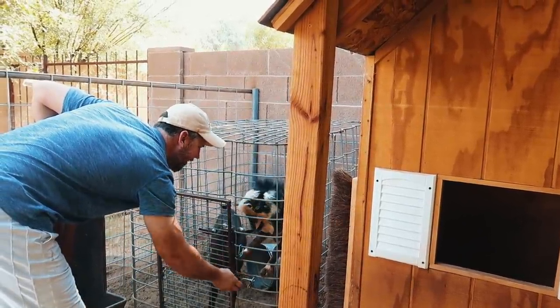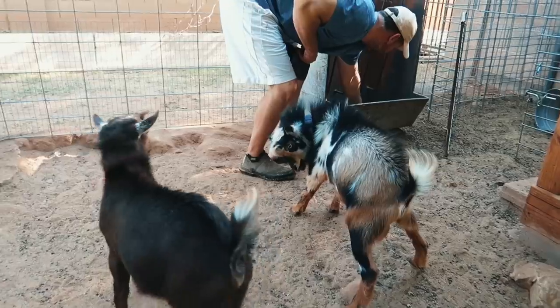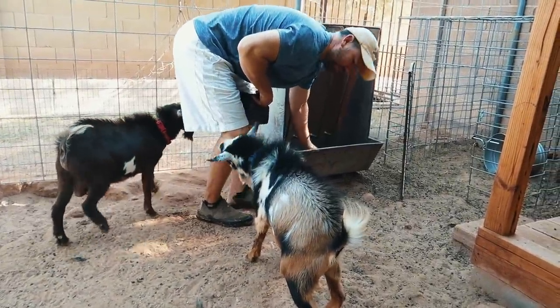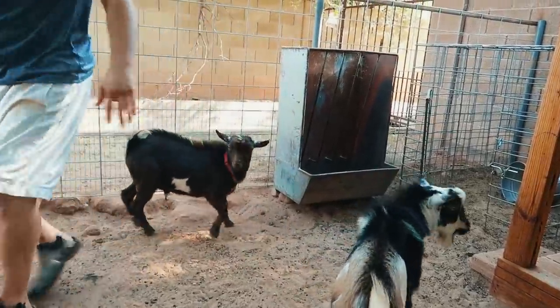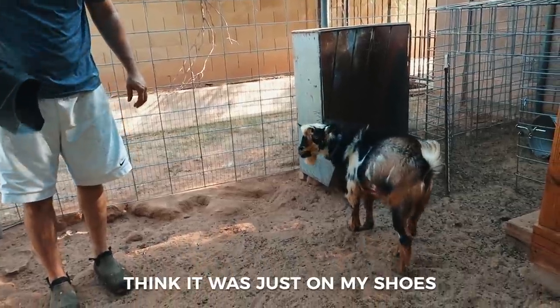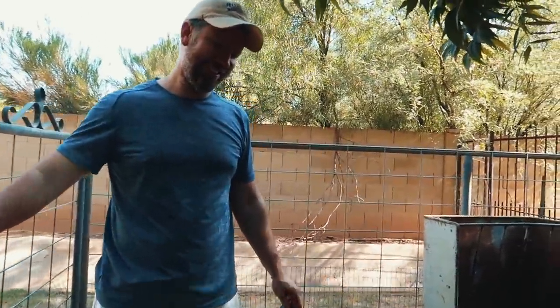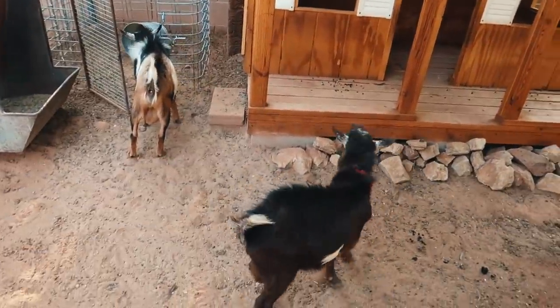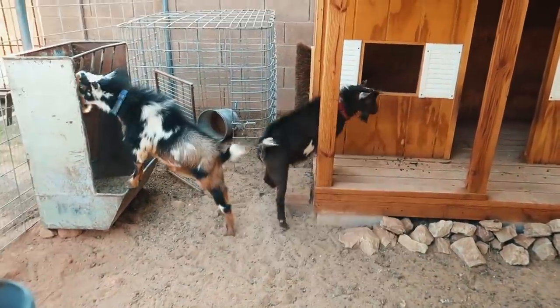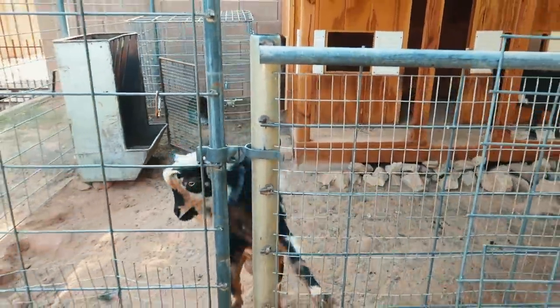Giving the bucks some love. Kevin got peed on — well, he was just in the way, it was just on his shoes. All right boys, have a good day — hopefully some girls come and visit you. Especially you, Winston.